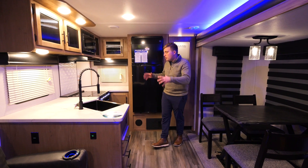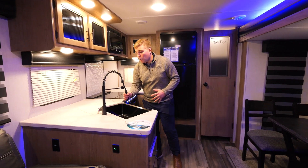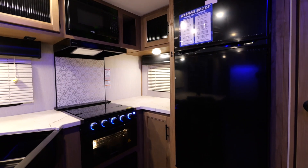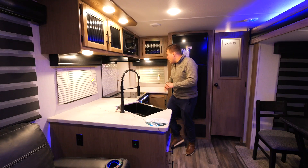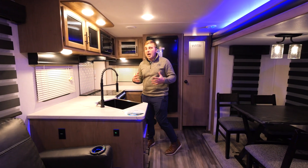We come into the huge rear kitchen here, with a farm-style sink with an easy detachable hose. You have plenty of storage, a microwave with a three-burner stove below, and awesome counter space in this floor plan for coffee makers and all your cooking needs.